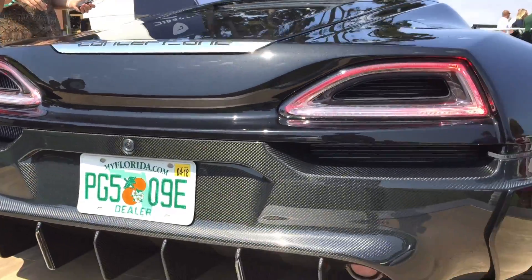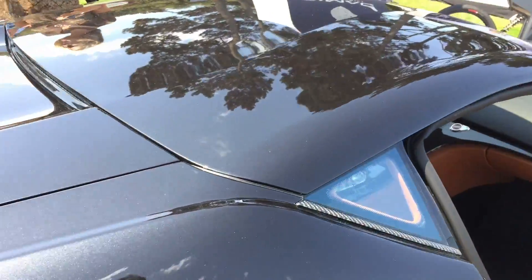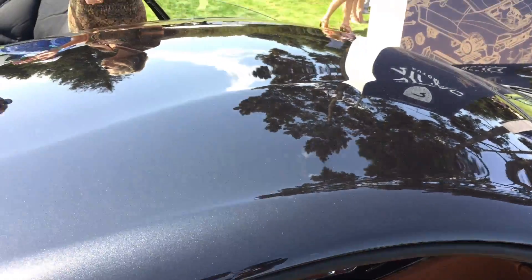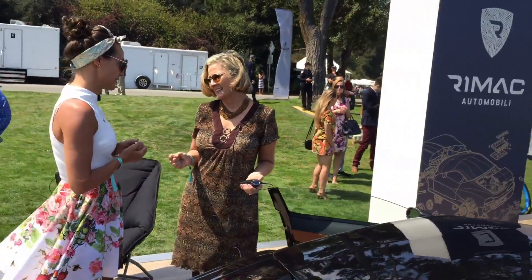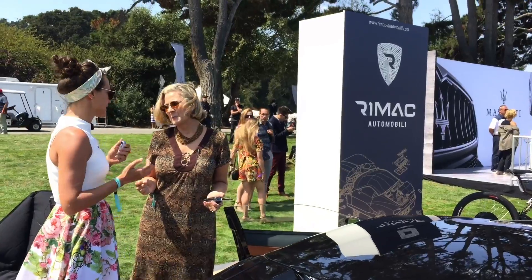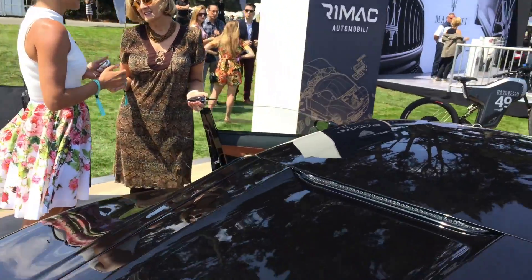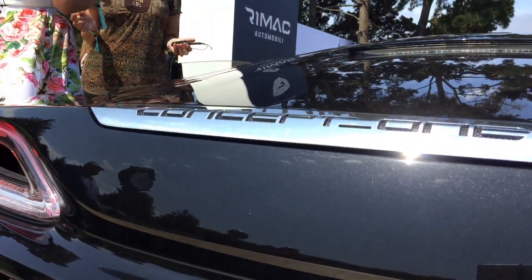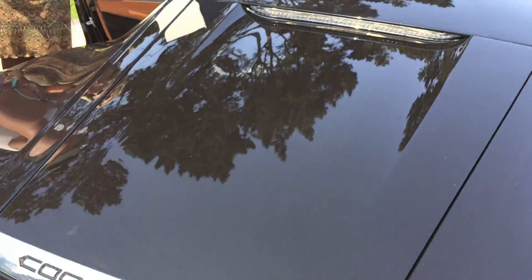You've got another car coming out — we'll call it the Concept 2. Is there another name for it yet? No, unfortunately we are not disclosing the name, and we are not disclosing much information about the car. The only thing I can tell you is it will be really something special — still in the range of hypercars, really exclusive, with a little bit more horsepower and maybe a little bit better performance.